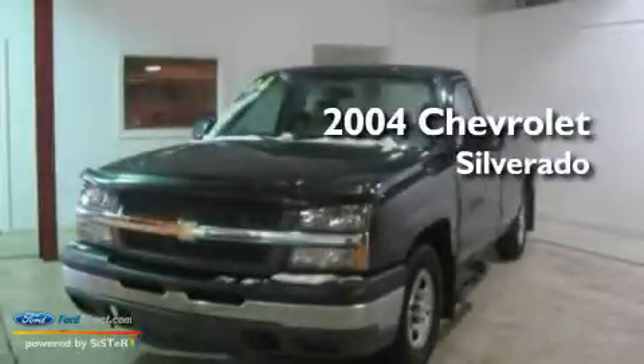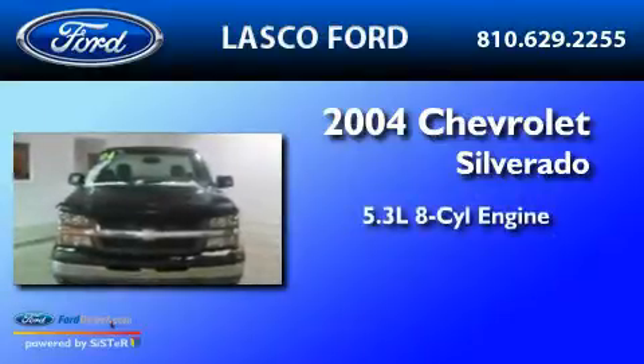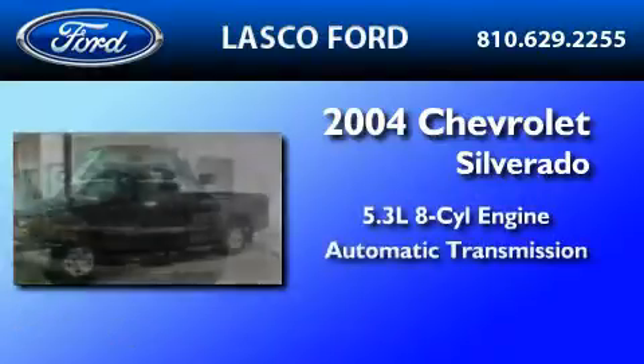This is a 2004 Chevrolet Silverado. It has a 5.3-liter eight-cylinder engine and an automatic transmission.